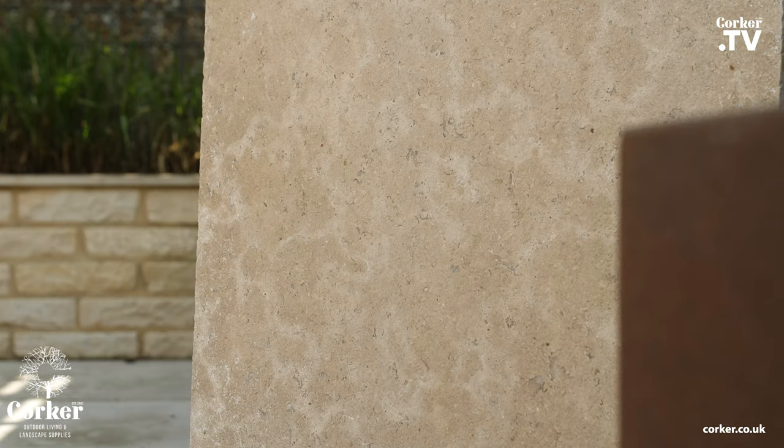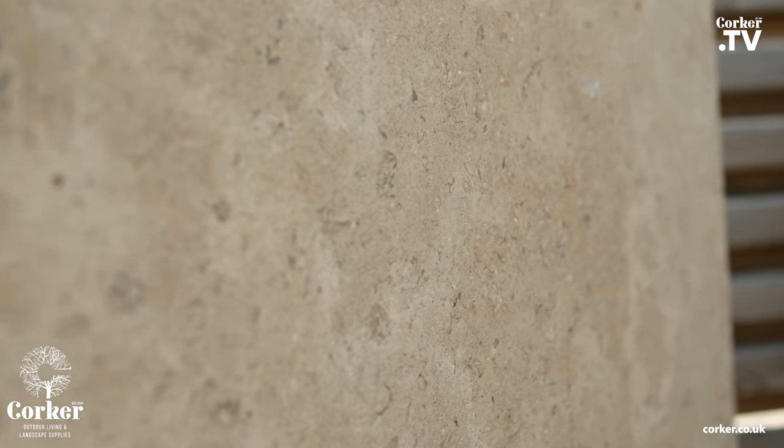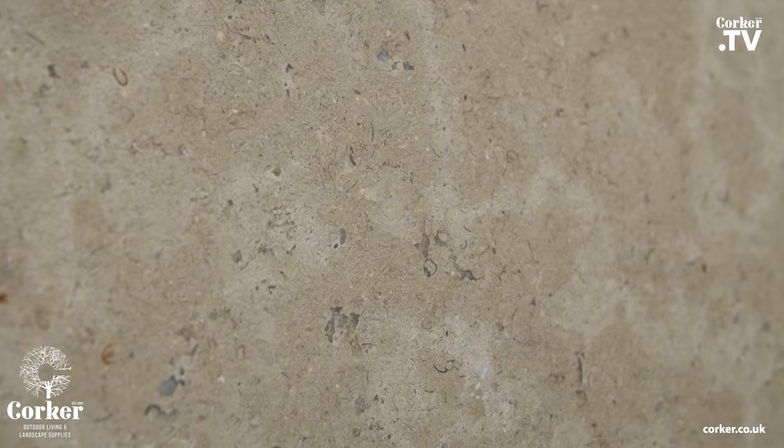All our limestone is hard-wearing, low-maintenance that offers timeless quality. Each slab has details of fossilisation and antique markings on the stone. Acid etched and tumbled, giving you a beautiful heritage look and feel.